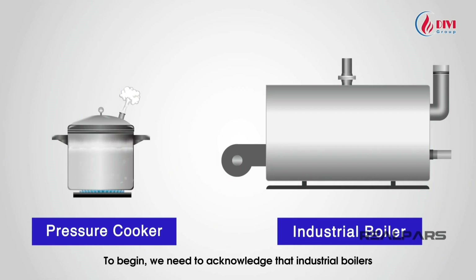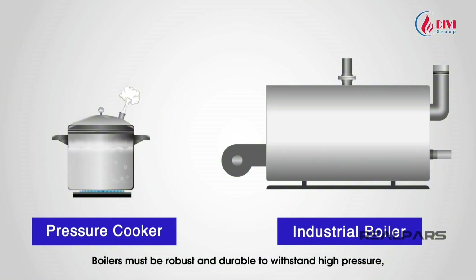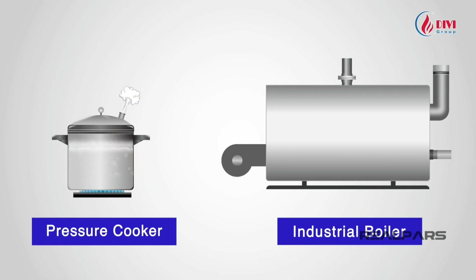Industrial boilers can withstand much higher pressures than pressure cookers. They are typically constructed by welding thick steel plates together to enable operation under high pressure. Boilers must be robust and durable to withstand high pressure, preventing them from exploding like a bomb.